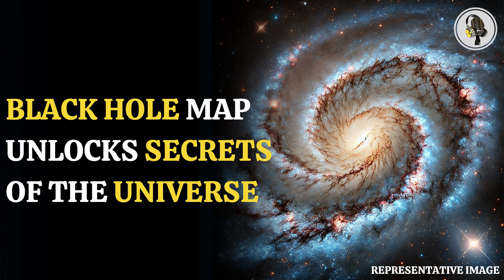Welcome to our podcast, where we cover unique and interesting stories for you. In this episode, we will discuss how a groundbreaking black hole map is revealing the vast expanse of the universe.